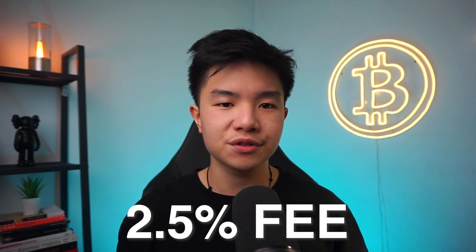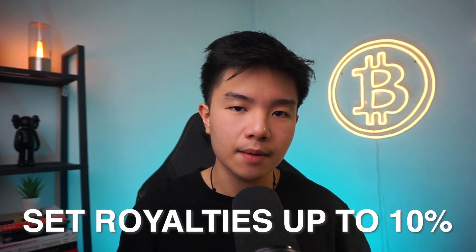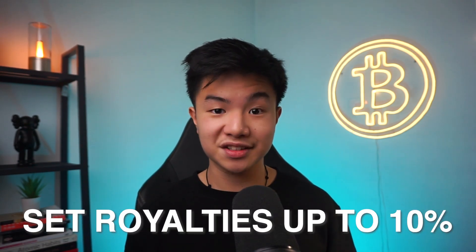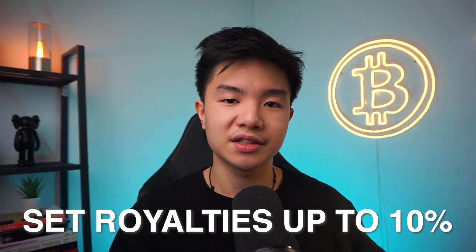The second thing to be aware of is that services like OpenSea will charge you 2.5% every time you sell your NFT to someone else. But you can also set royalties up to 10%, which means that if you want to make money when other people resell your NFT, you can get that 10%. So the artist keeps getting paid in passive income, which is a great thing. Let me show you the step-by-step on how you can start listing your NFT — in reality, it's really not that hard.